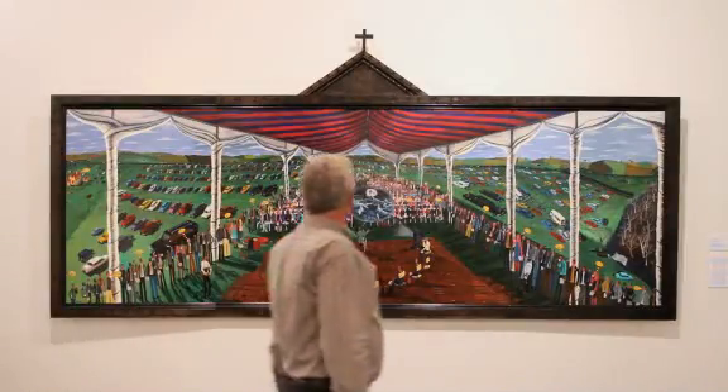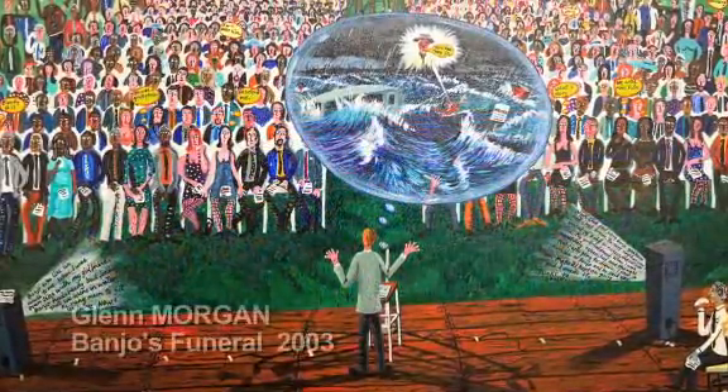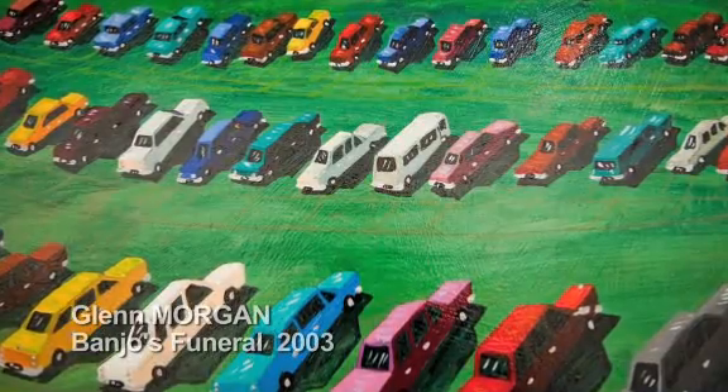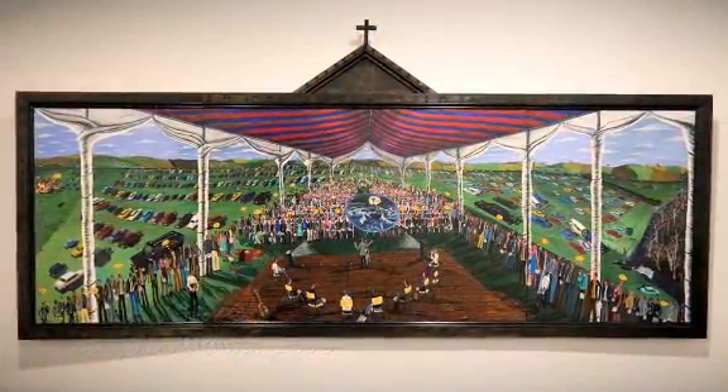We also have contemporary works which show stories about this place. We're fortunate to have a painting by Glenn Morgan, a local artist, depicting the funeral of Banjo Clark, a local elder from the Framlingham community just outside Warrnambool. It's a lovely testament to the man and his place in the community, and it's a privilege for the gallery to be able to show images and tell those stories about this place.